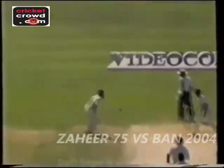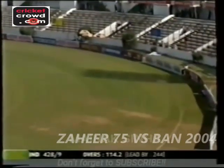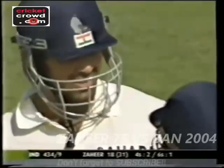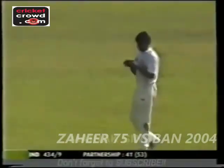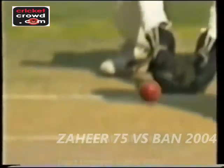And that is Tendulkar's best partnership with the number 11. Zaheer smacked that — that's the first six of the match. Zaheer, with a very long handle and a heavy bat, puts it over the rope for the maximum. Zaheer is known to be a six hitter and that was a huge six. Smacked over long on — it's a big six.